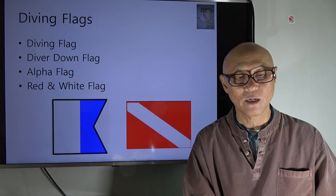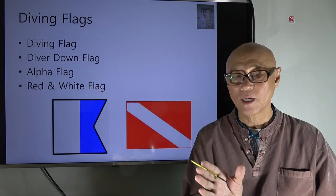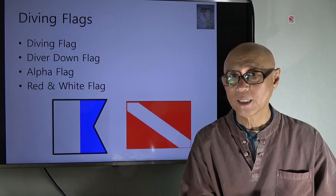Diving flags are also called the diver down flag, and there are two types: the alpha flag and the red and white flag.